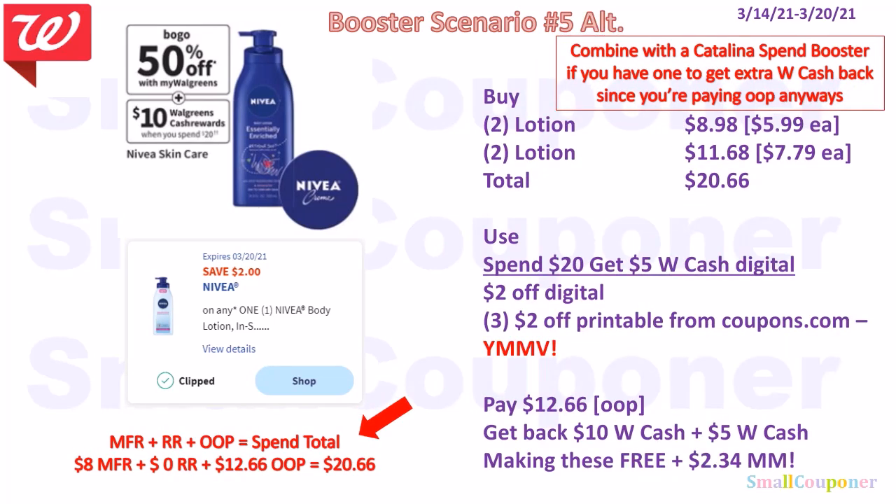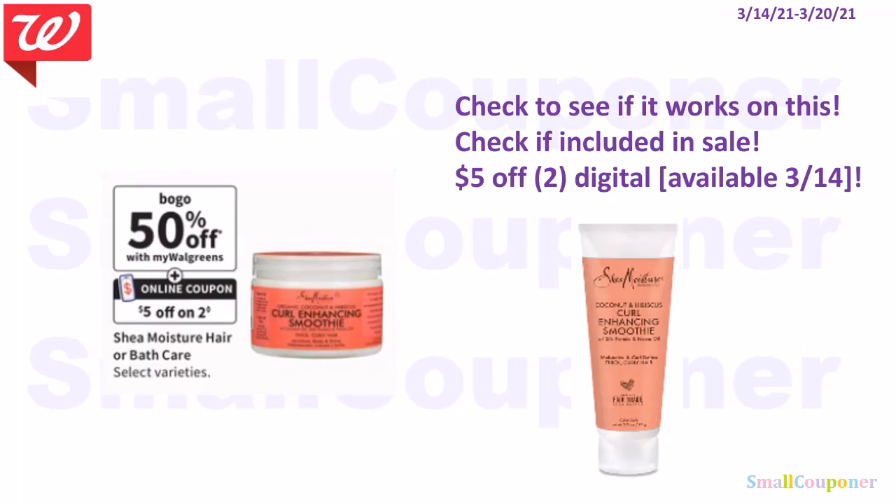Ultimate scenario: if your Walgreens is not strict, use three $2 off printables from coupons.com instead of one. Pay $2.66 out of pocket, get back $15 in Walgreens cash, making these free and a $2.34 moneymaker. You can also stack a Catalina Spin Booster since you're paying out of pocket anyway. Also check whether the $5 off two digital for Shea Moisture works on the Curl Enhancing Smoothie and if they are included in the BOGO 50% off sale — it could be really cheap.